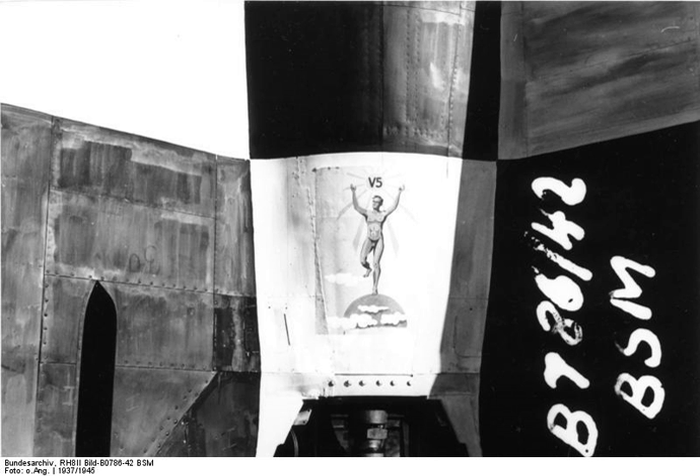Operation Backfire launches near Cuxhaven. Under Operation Backfire, the British collected together and assembled a small number of V-2s to be fired for demonstration purposes.